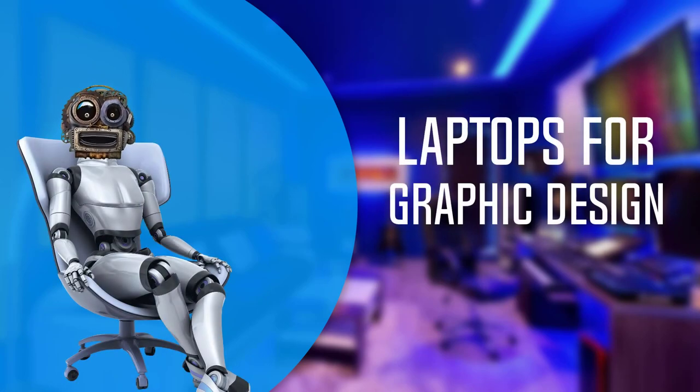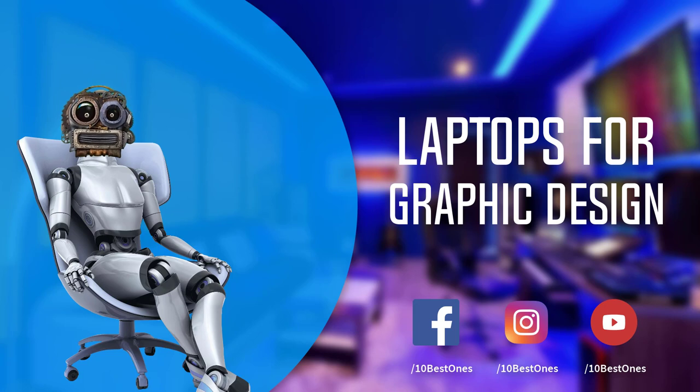In this episode of 10 Best Ones, we are going to check out the top 5 best laptops for graphic design in 2018. I made this list based on my personal opinion, and I tried to list them based on their price, quality, durability and more.